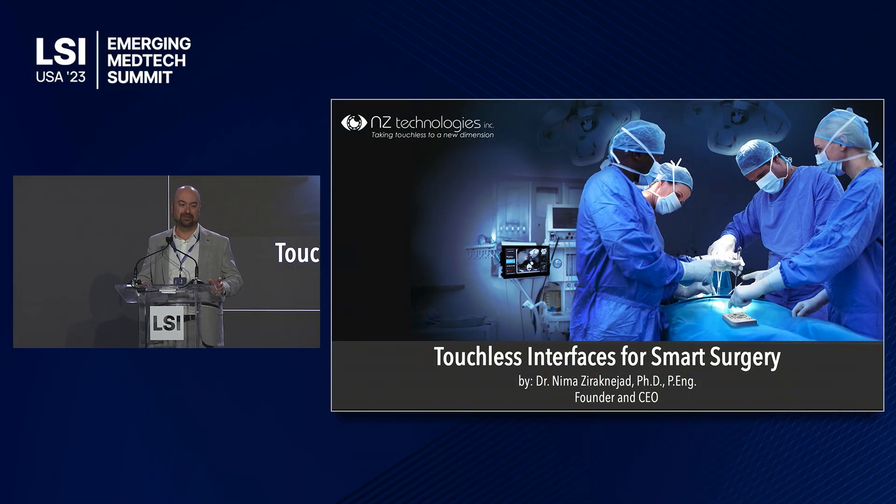Hello everyone. My name is Nima Ziraknejad. I am the founder and CEO at NZ Technologies, and the topic of my pitch today is touchless interfaces for smart surgery.